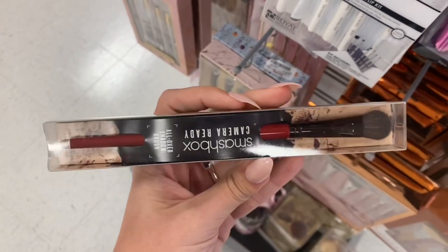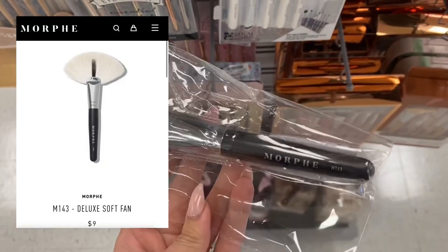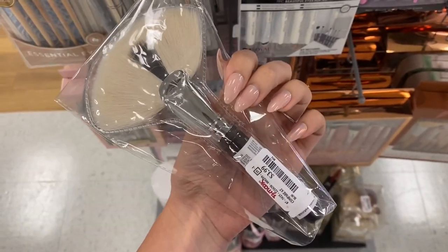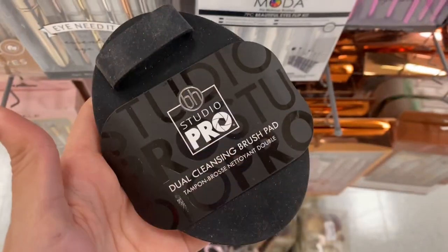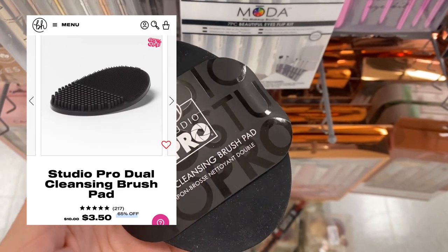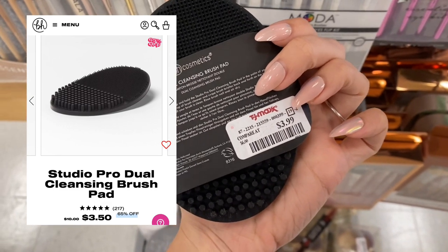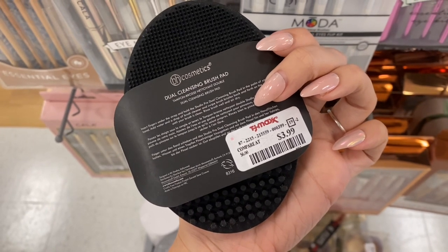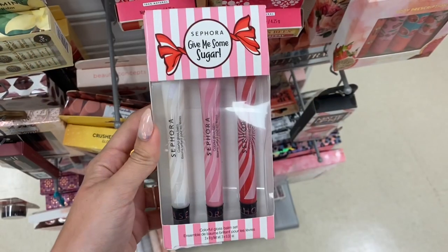It's really expensive for an eyeshadow brush personally — $24 — but maybe it works really, really well. Next we have this Morphe brush, the M143. It's more of a mini brush. Next we have this BH Cosmetics dual cleansing pad. This is like a pad you use to clean your brushes. It was $3.99 at TJ Maxx, but it was actually only $3.50 on BH's website, so it was actually cheaper on their website than here at TJ Maxx — and that rarely happens.